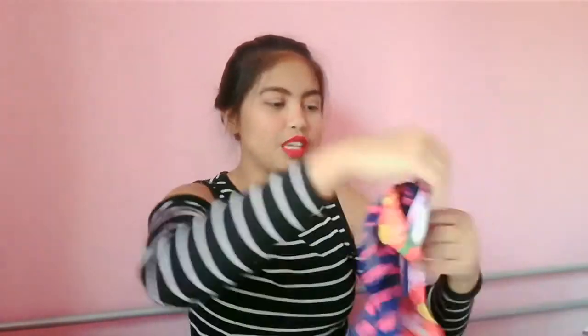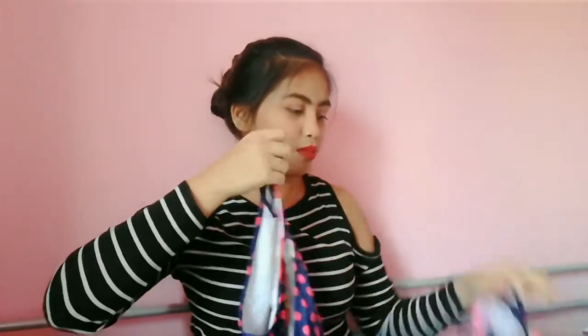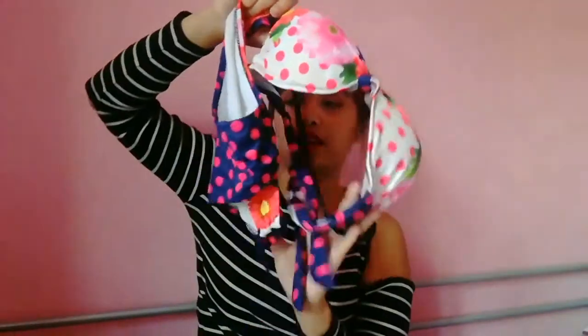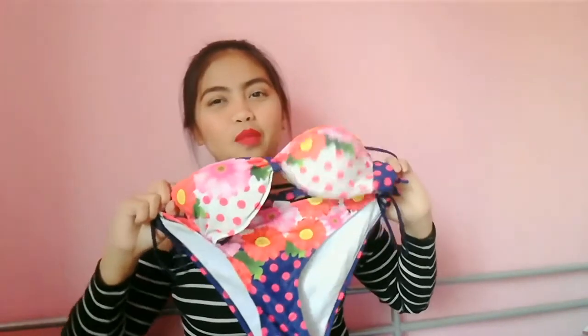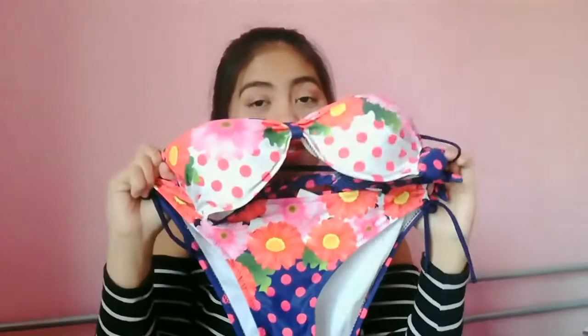Then, next, papakita ko sa inyo yung mga swimsuit na nabili ko sa Divisoria. Ito! Tada! At kasama ito — tada! Partner sila. Ginamit ko sya sa Rimini, nung pumunta kami ng Rimini. Kasi maganda doon, so nagmaganda din ako ng swimsuit. And two-piece pa yan, diba?